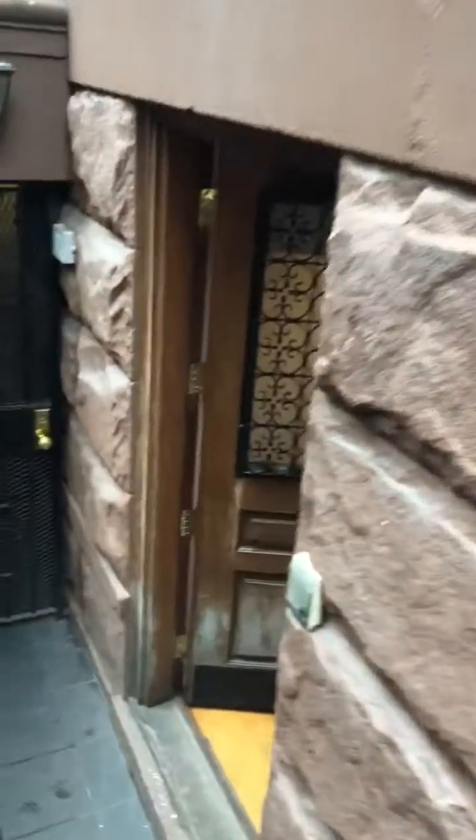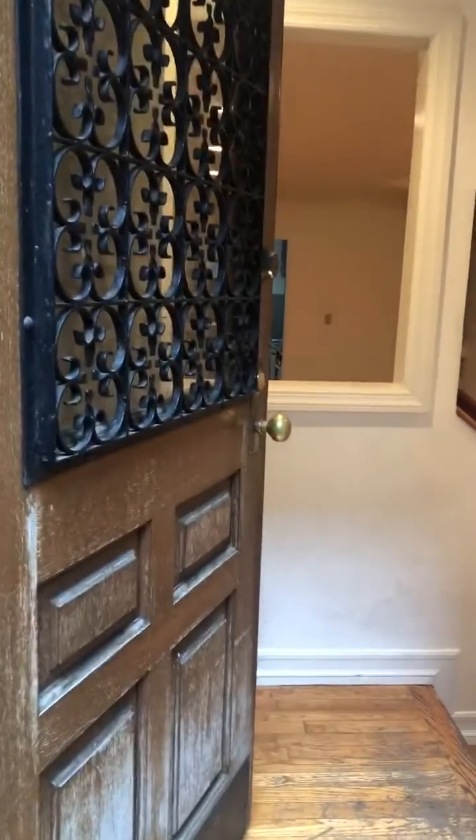This is unit 137 West 82nd Street, Apartment A. It's a ground floor, one-bedroom with a garden and its own private entrance.